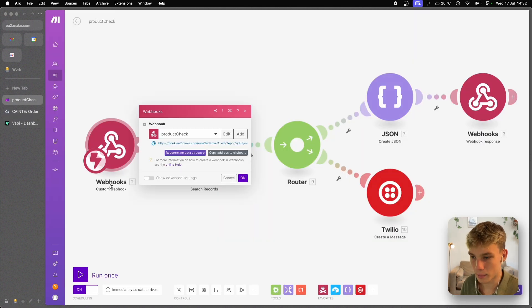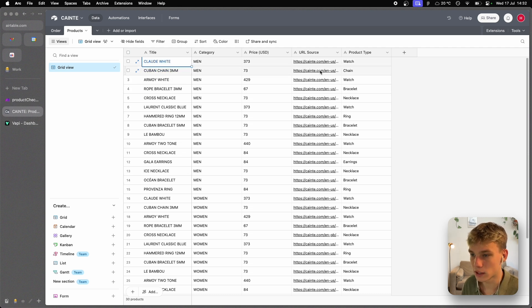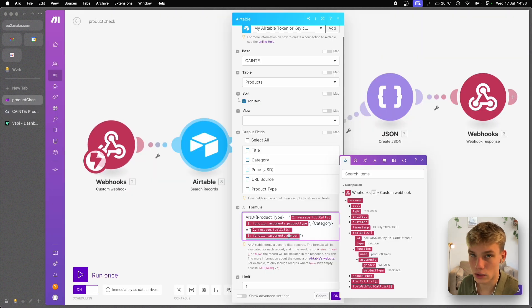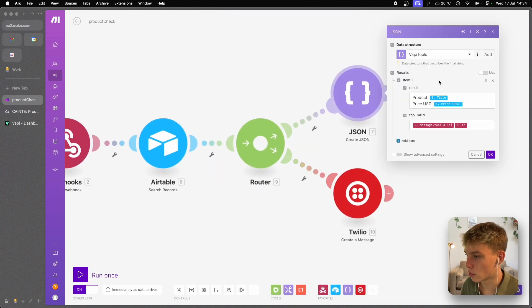We use those parameters as a query formula for our database — for example, product type as necklace and category as woman. We retrieve one record, then take that record data and send it back to the agent so it can use that information in conversation. The webhook response must follow the VAPI tool data structure: results → result → tool call ID. You can copy this by going into tool calling, scrolling down, grabbing the example, generating a data structure, pasting in the sample data, and generating it — giving you the exact same results, tool call ID, and result fields.